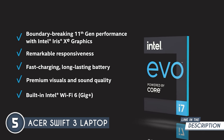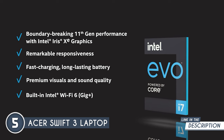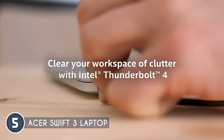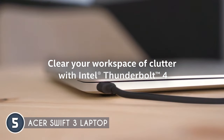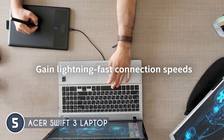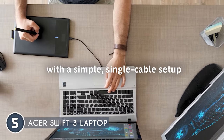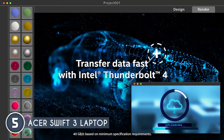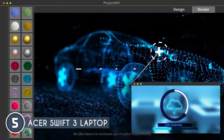Storage-wise, you're looking at a 256GB NVMe solid-state drive paired with 8GB of onboard LPDDR4X memory. When it comes to communication, Acer's got you covered. Two built-in microphones help filter out background noise, and the HD webcam with super high dynamic range gives you clear, vibrant images.